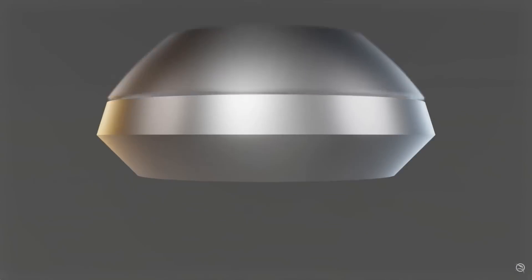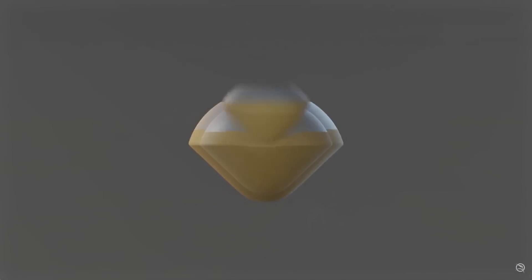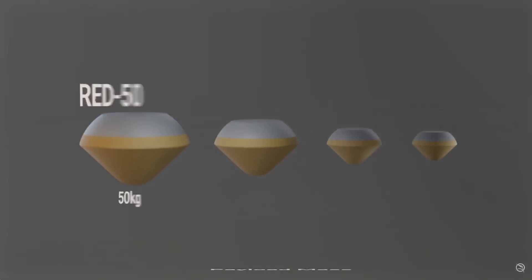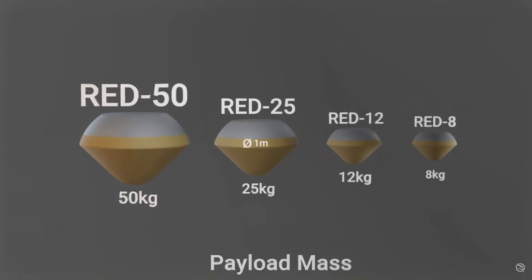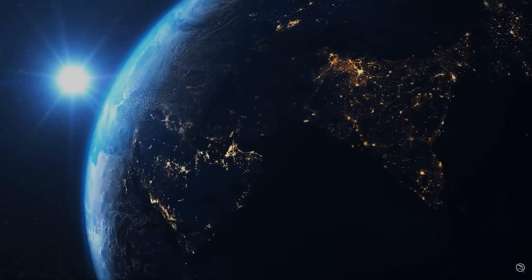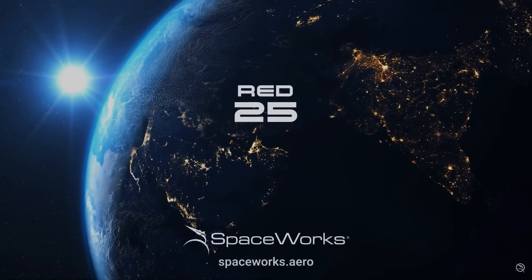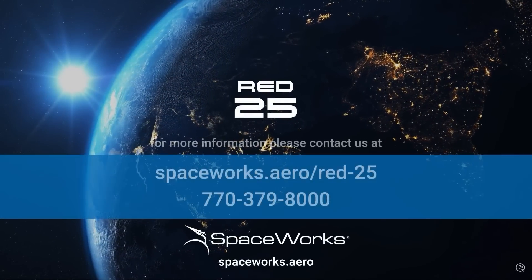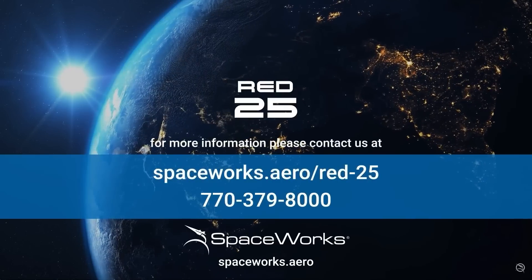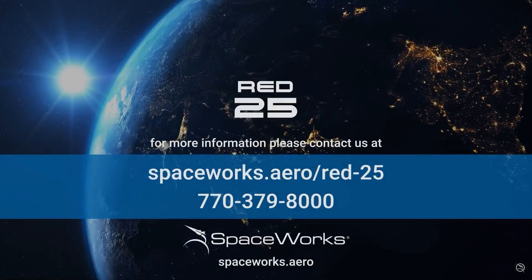In addition to our RED-25, holding 25 kilograms of payload — about 55 pounds — we've designed other models depending on cargo size. The future of cost-effective, on-demand payload return is now. Will you join us in taking RED to low Earth orbit? Learn more about RED and its role in serving the ever-growing space economy by contacting Spaceworks today. Until then, keep looking up.